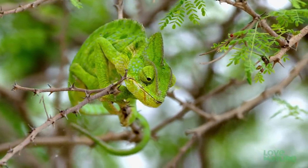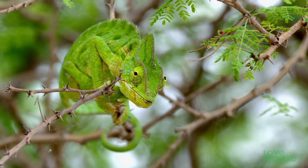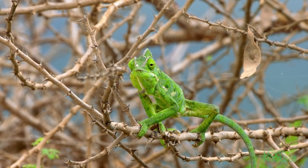His arboreal life is further stabilized with a long prehensile tail. A lot of the comical chameleon's character comes from its extraordinary eyes.